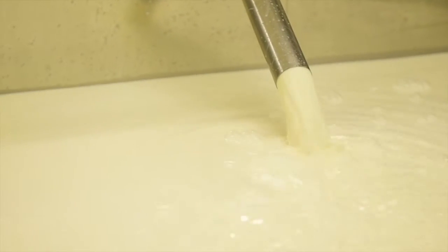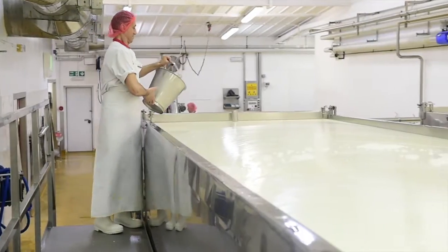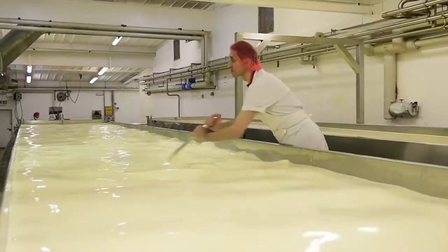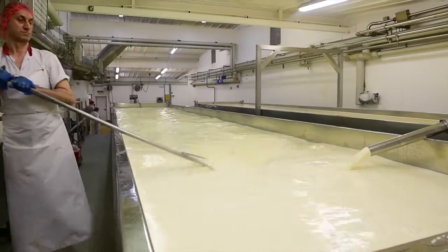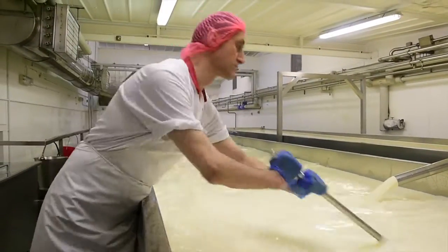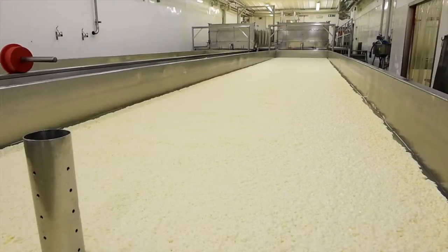Every morning the milk comes in fresh from our farms. We pasteurise the milk, and the cheese maker will then add the different ingredients. The first one is starter culture; we then add the Penicillium Roqueforti, which is a blue mould that will eventually turn the cheese blue, and finally we add the rennet that will clot the milk and turn it into curds and whey.